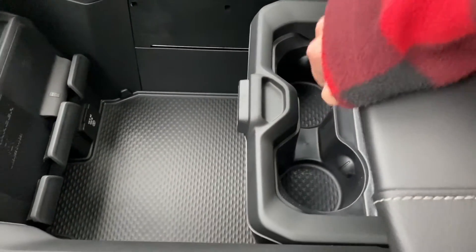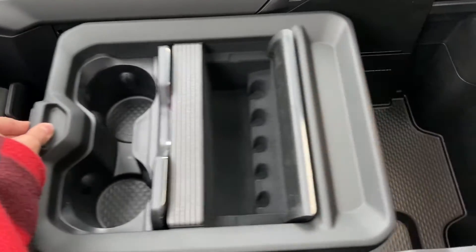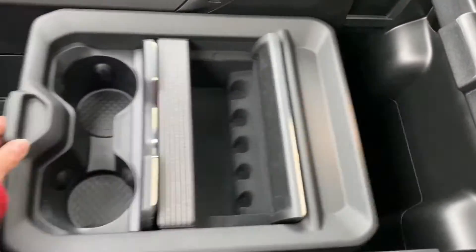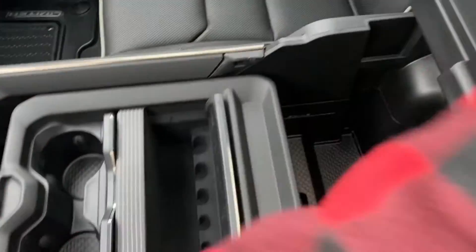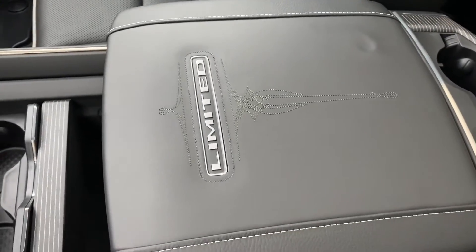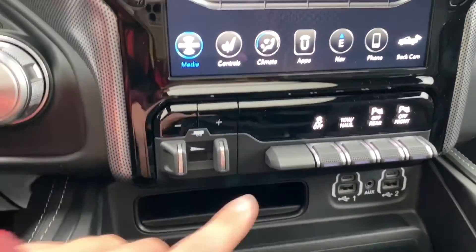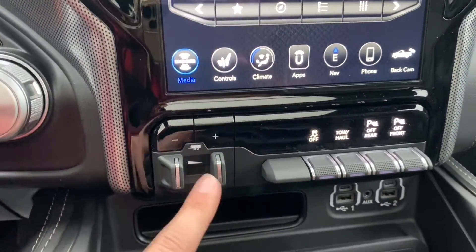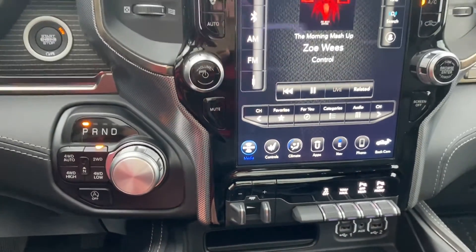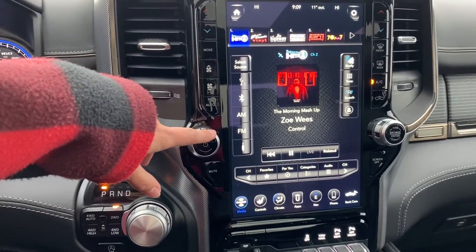There's more storage space up in here that you can control and hide items in — a very nice option. The Limited trim features really nice stitching on the console as well. Coming to the front, you have tow capacity buttons along the bottom, as well as your parking brake.